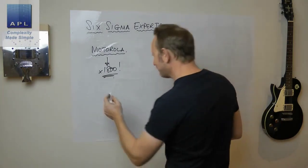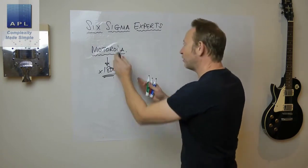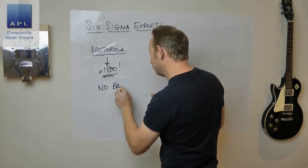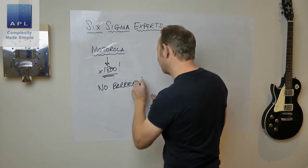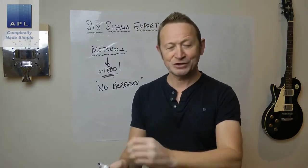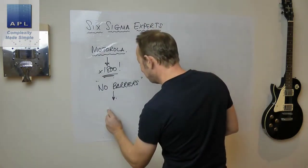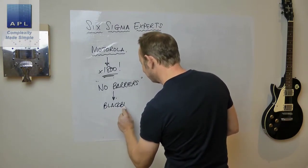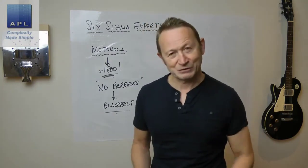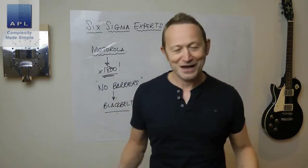Motorola decided to get serious and take advice from the likes of Deming, who talks about having experts trained in statistical techniques. They said, 'We need experts to do this.' Somebody said their experts should have no barriers — they should have all the tools to fix any technical problem. And somebody said, 'Oh, that sounds like a black belt at karate.' So they went, 'Fantastic idea — why don't we call them black belts?'